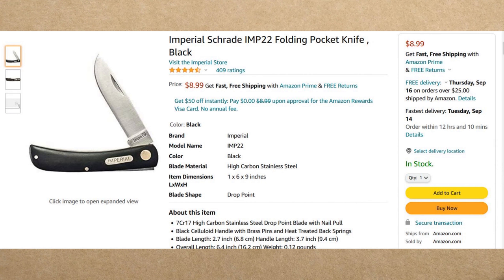Next, we've got the Imperial Schrade IMP-22 — essentially a sod buster. This one measures 3.7 inches closed with a 2.7-inch blade, nearly 4 inches, and an overall open length of 6.4 inches. This one has 7CR17 high carbon steel, so it's got a pretty decent blade, especially at this price of $8.99. You will need Prime or a minimum order of $25 to acquire this one without Prime.